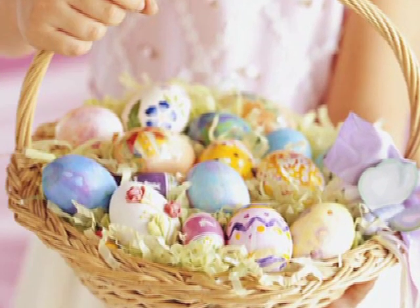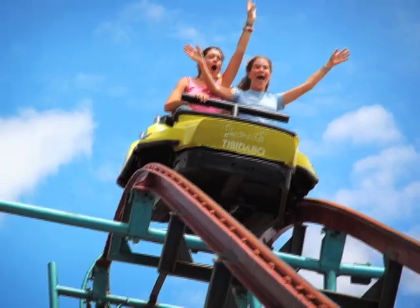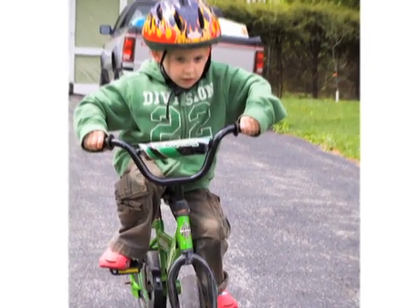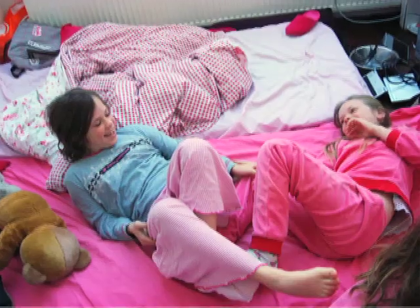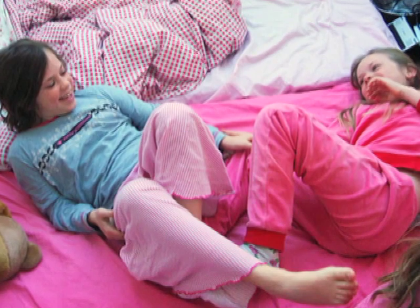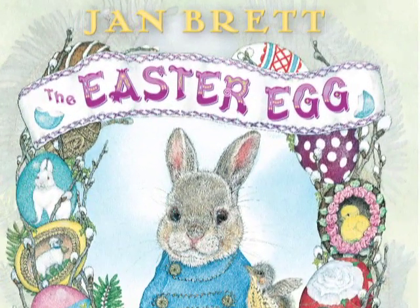Have you ever had to wait until you're older to do something? Maybe go on a ride alone in an amusement park? Ride a two-wheeler bike? Go to a sleepover at a friend's? Well, that's what happens to Hoppy the rabbit, in our story, The Easter Egg by Jan Brett.